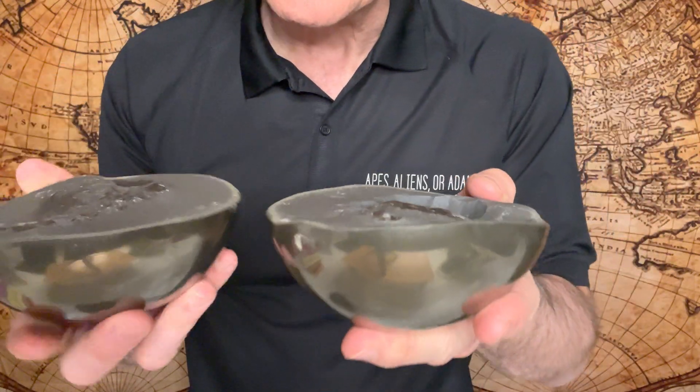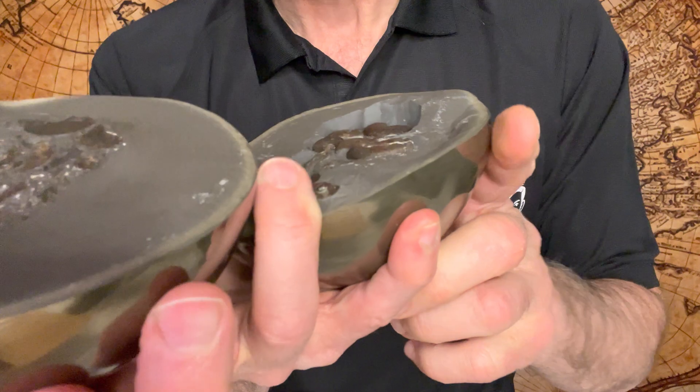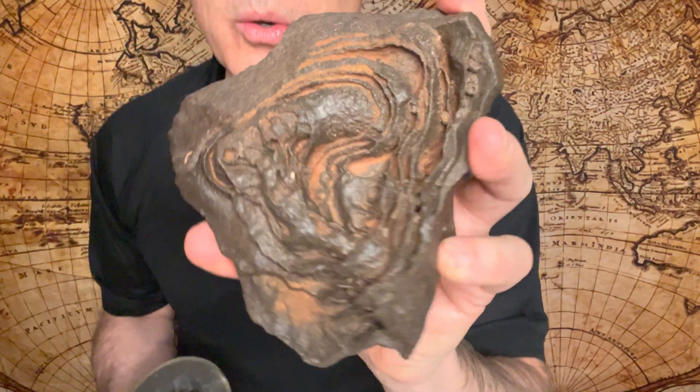Just to recap: we have the pyrite cannonball with the ammonites inside, and we had the ironstone concretion. Both really, really cool.